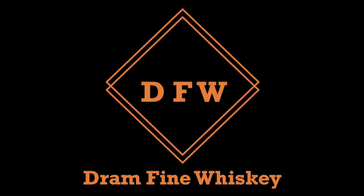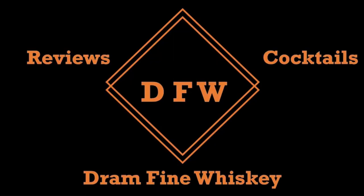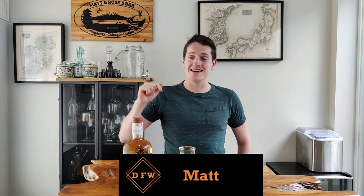We are breaking new ground today with the first ever release from the Connacht Whiskey Company, their batch one single malt. Welcome to Drown Fine Whiskey, my name is Matt, and today we're looking at the first ever release from the Connacht Whiskey Company that was distilled, matured and bottled by them. Let me get this into the glass and I'll tell you all about it.